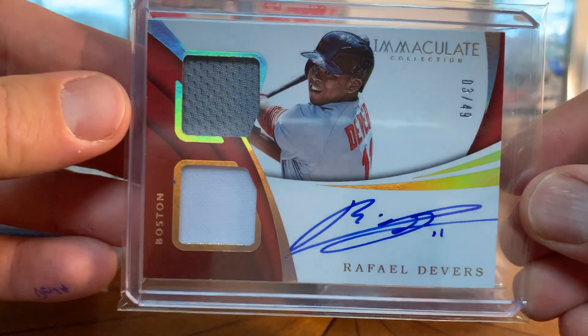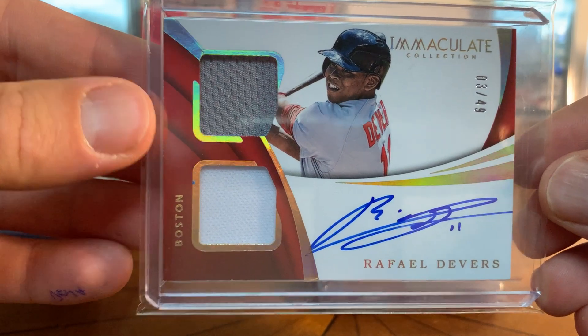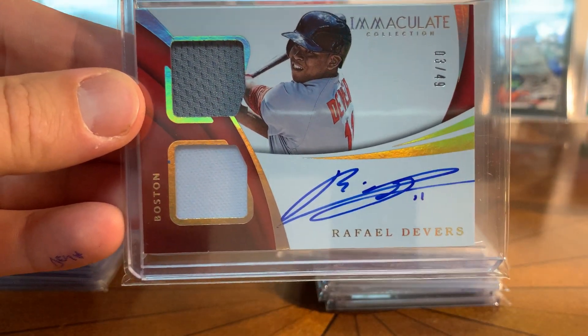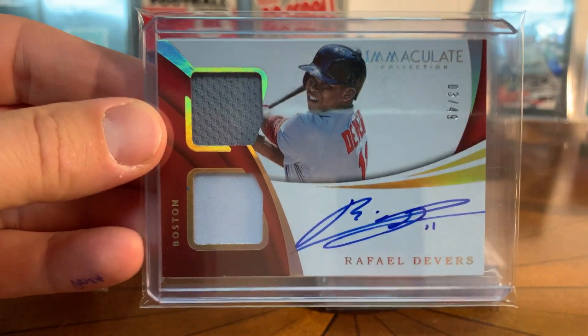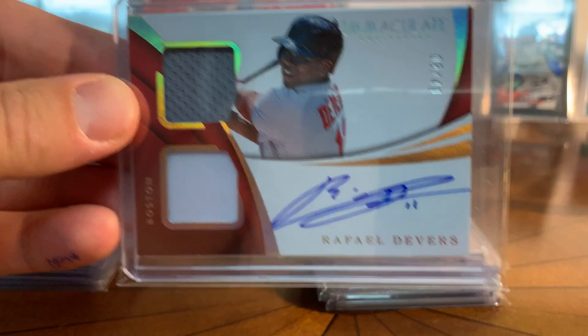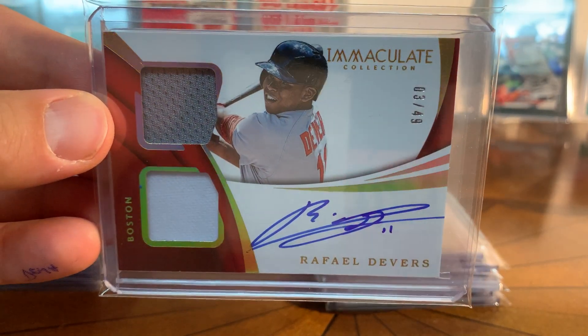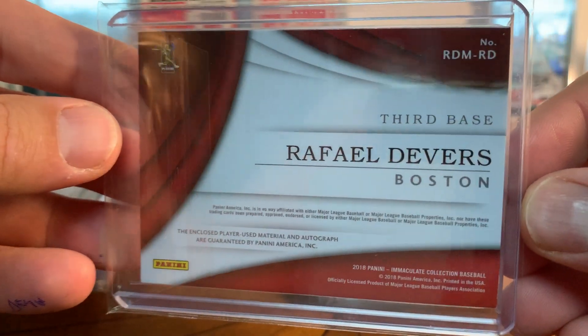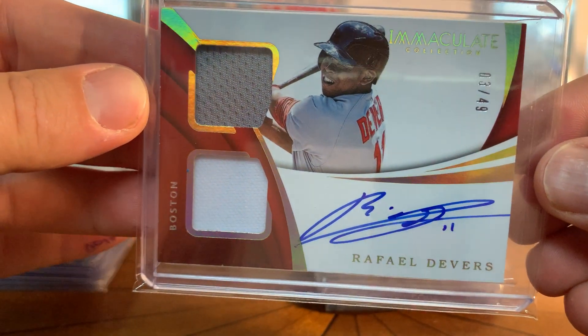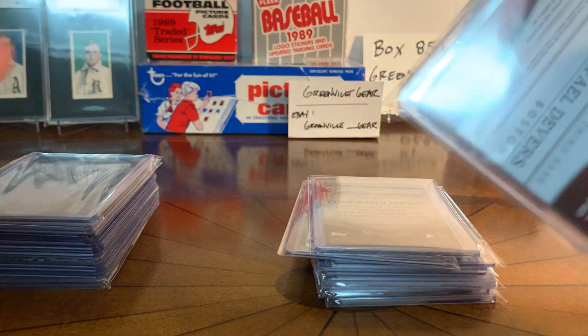A guy I definitely PC is Rafael Devers from the Red Sox. This is numbered to 49 - this is an Immaculate, again a Panini product, but it's an on-card dual patch. What a beauty. The license thing doesn't bother me so much on some of these autos when they're just this fantastic. That's a pretty fantastic card, so I'm excited about that one.